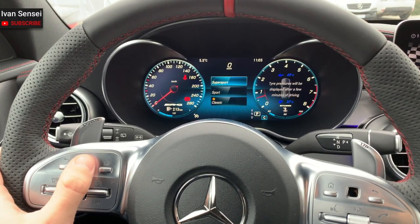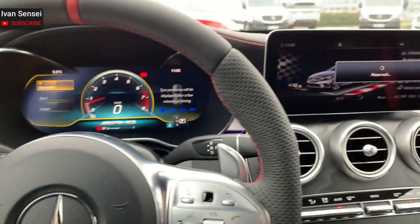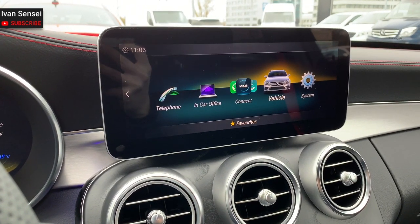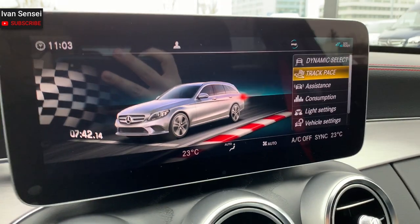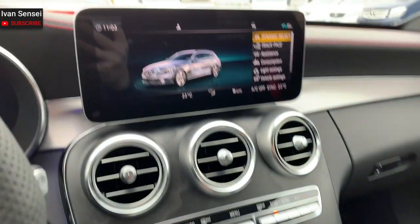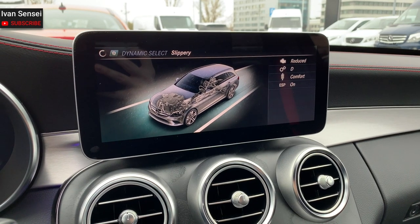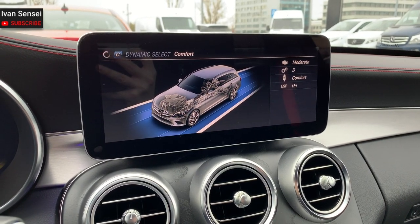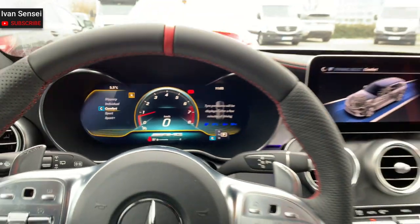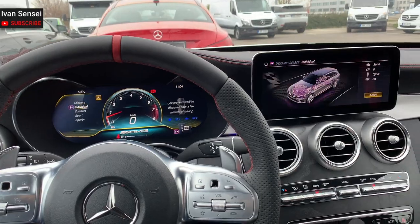Now I'm going to show you how it looks in the different modes in the big command system. You can set the modes in dynamic select and also see them changing in the digital dashboard — that's convenient because you don't need to look at the right display while driving. I really like the graphics on the display; it looks like a video game with really advanced graphics.